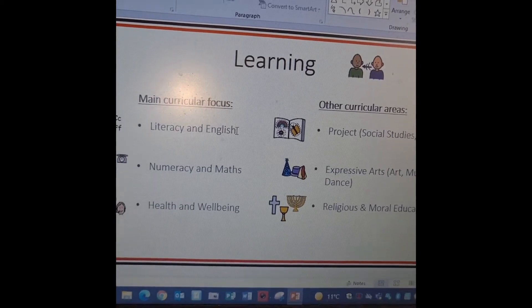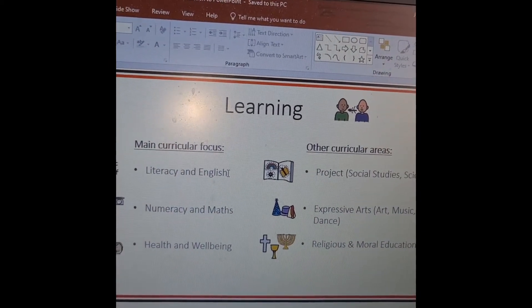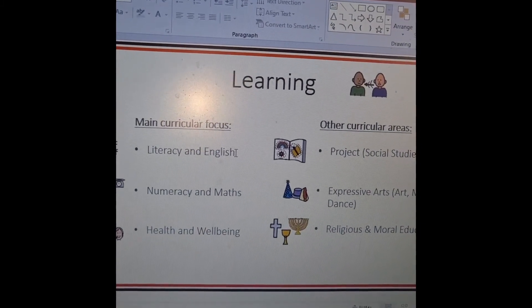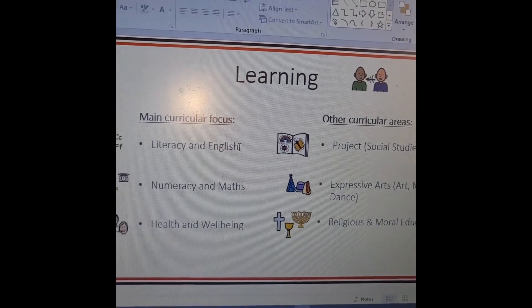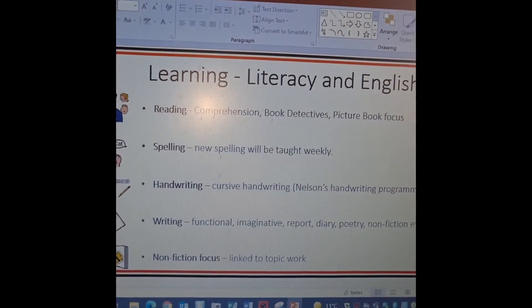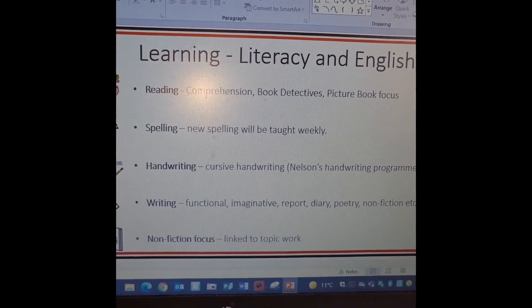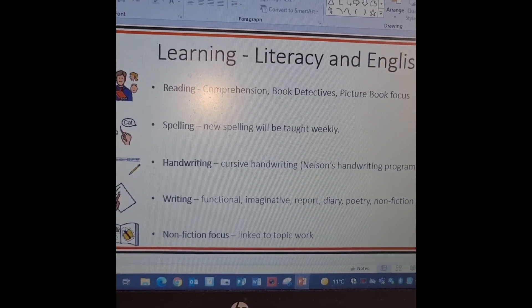We will also be doing other curricular areas: project, which at the moment is our Mad About, expressive arts, and religious and moral education. Breaking it down for literacy and English, we are doing reading, comprehension, book detectives, picture book focuses, and spelling.